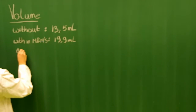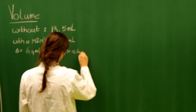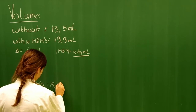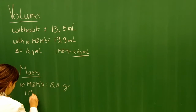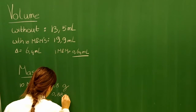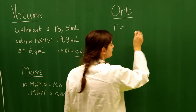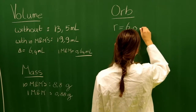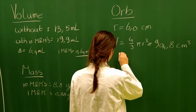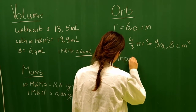We determined the volume of the average M&M to be 0.64 milliliters and its mass to be 0.88 grams. The radius of our spherical container is 6 centimeters, from which we calculated the volume to be 904 cubic centimeters.